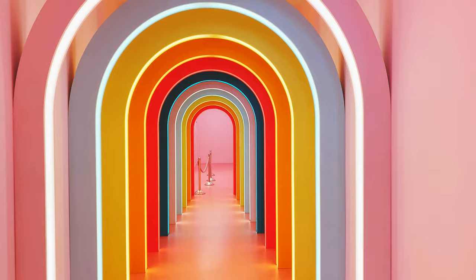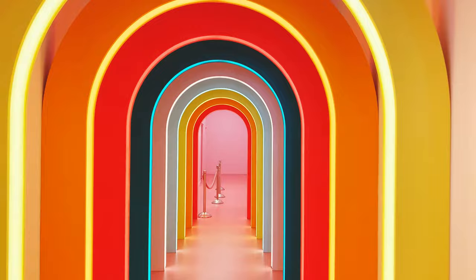This tunnel looked so cool. I think I walked through here probably three or four times.